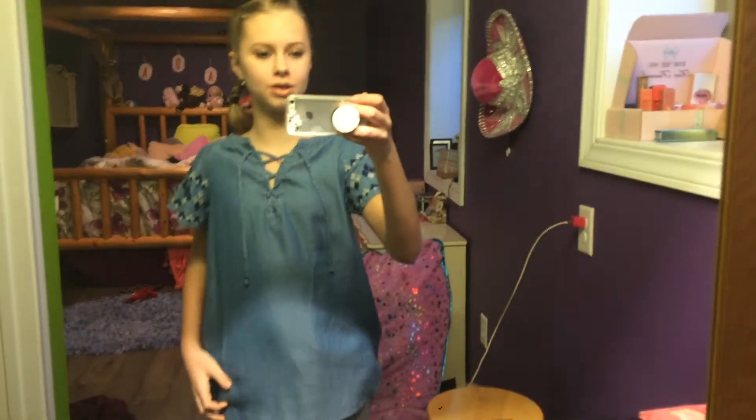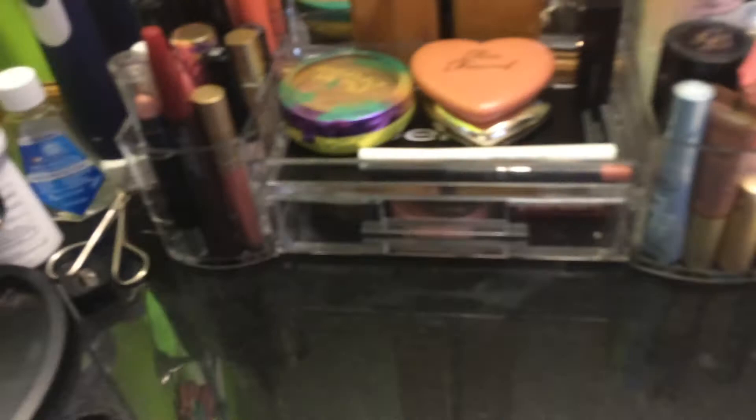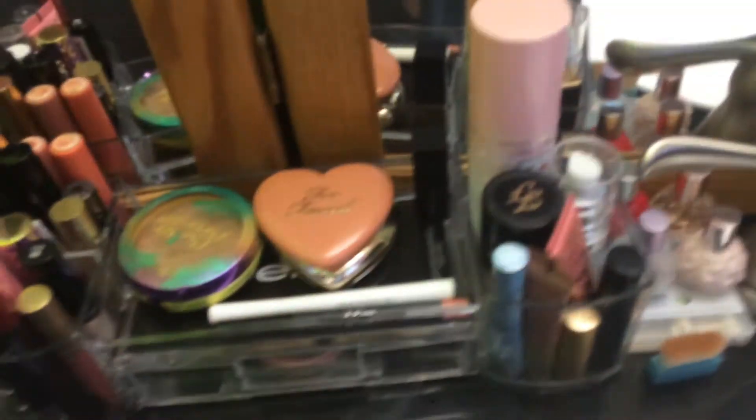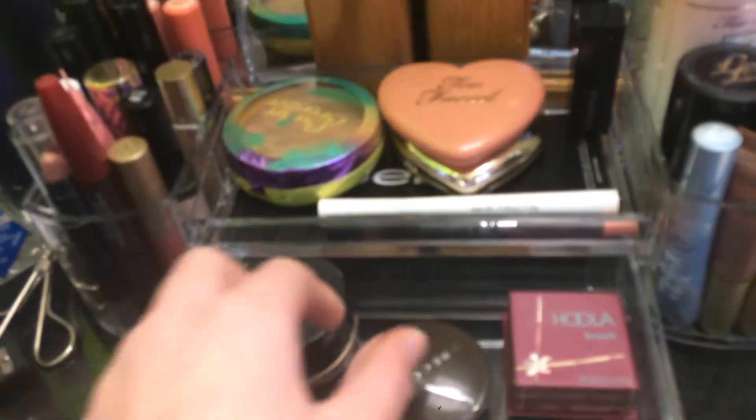Hey guys, it's me Jada. You're probably wondering what's going on — I'm doing a makeup collection and kind of vanity tour type thing, so let's get started. My first section of makeup is some containers I got for Christmas and a little drawer, so I'll just start with the drawer.